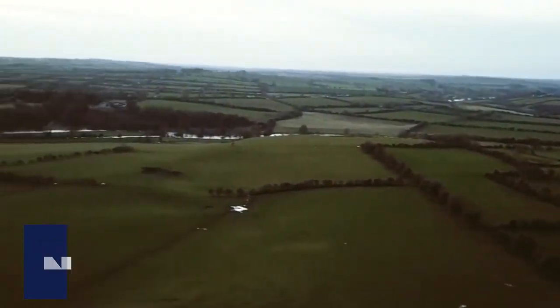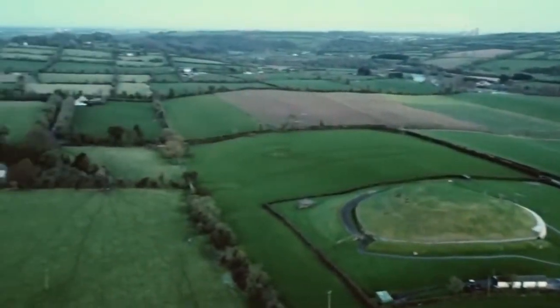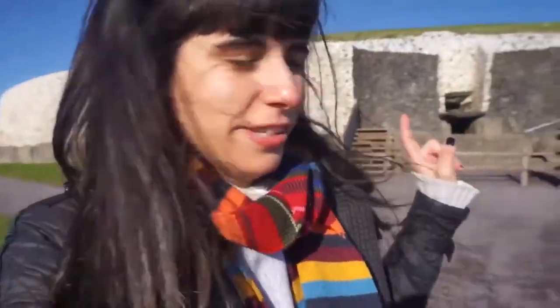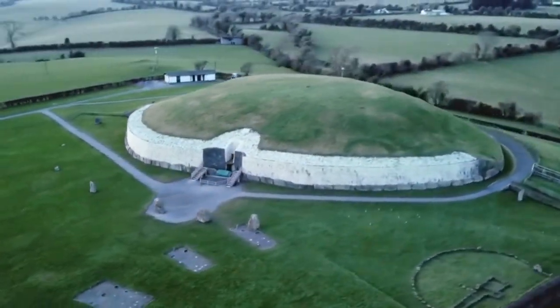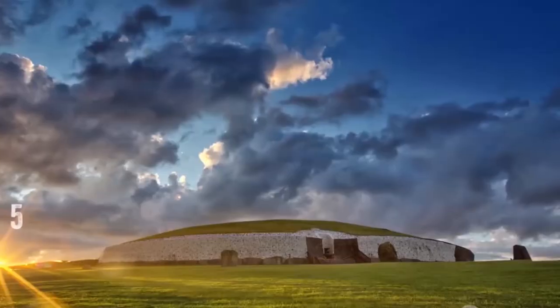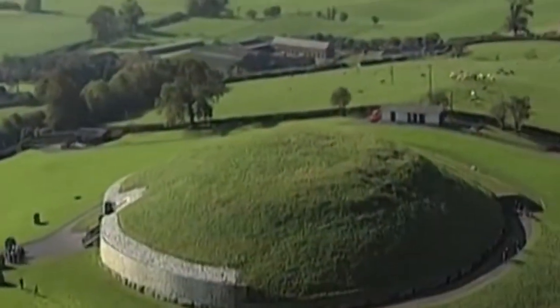Number 10: Newgrange. Although Eastern Ireland may look like little more than green fields and large farms, it turns out that it is home to an ancient relic that is one of the most mysterious on the planet. It is in this landscape that a large circular mound known as Newgrange can be found, measuring 85 meters in circumference and 13 meters in height, believed to have been made by local farmers about 5,200 years ago out of about 200,000 tons of rock.